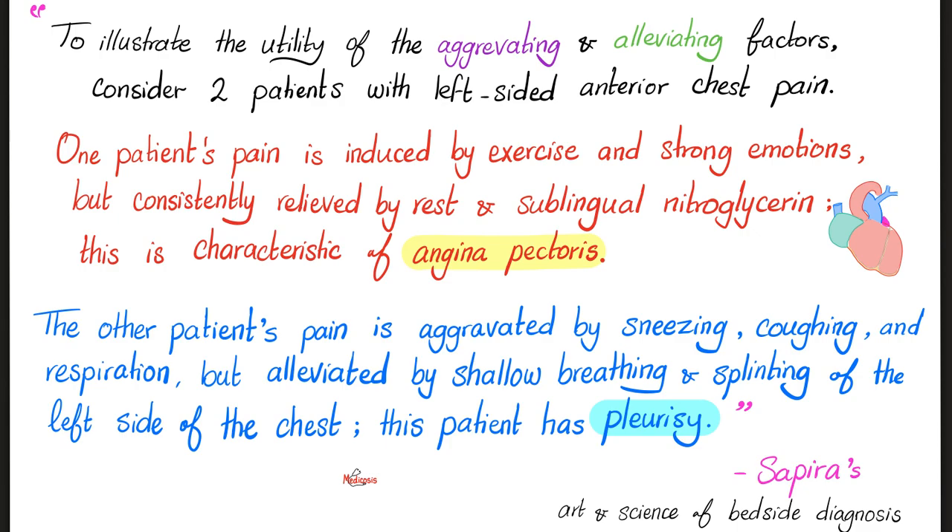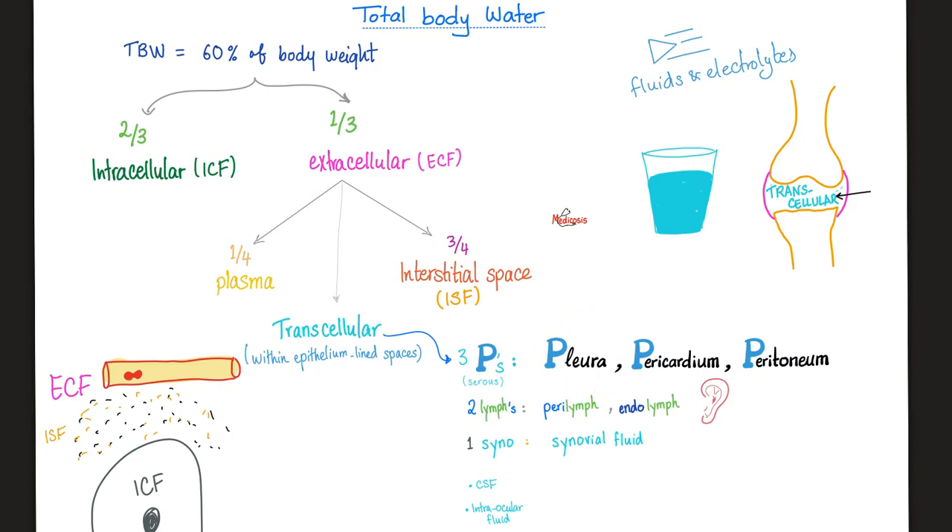That's how you become a good doctor, not a doofus with a stethoscope. What is pleurisy? Pleurisy is inflammation of the pleura. Don't forget that the pleura is part of the serous membrane or the serous cavities of the body.